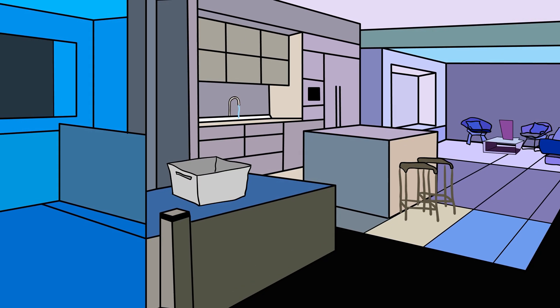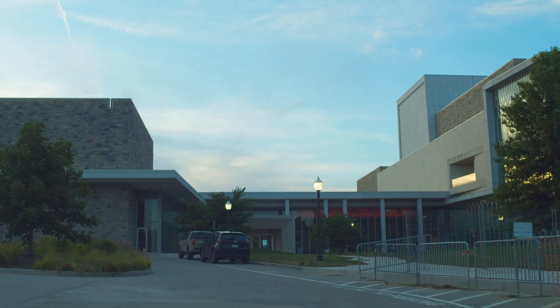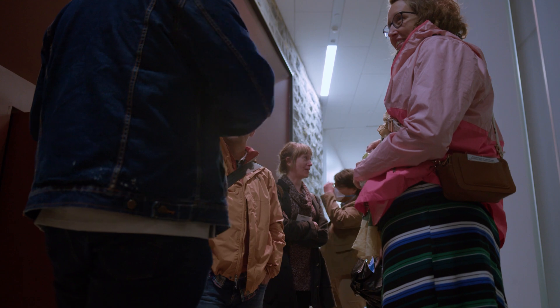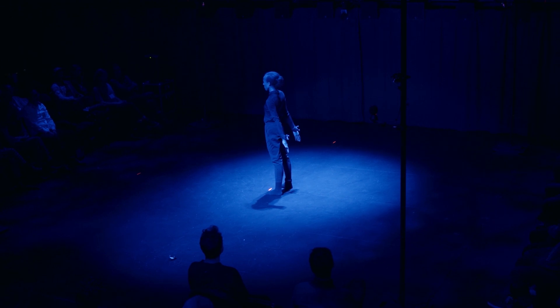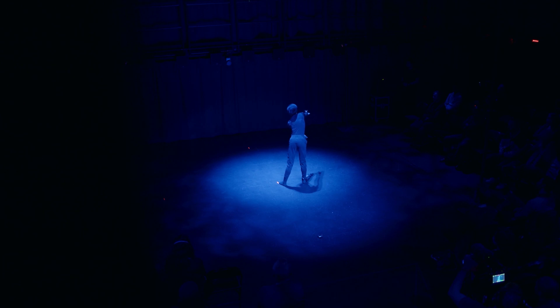While a cube can be all of the above and more, here at ICAT, the Institute for Creativity, Arts, and Technology, we've created a different kind of cube. One that can be anything you want it to be — a space where you can make anything happen, starting simply with an idea.